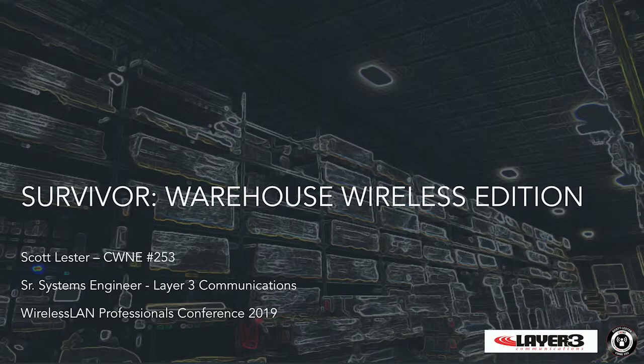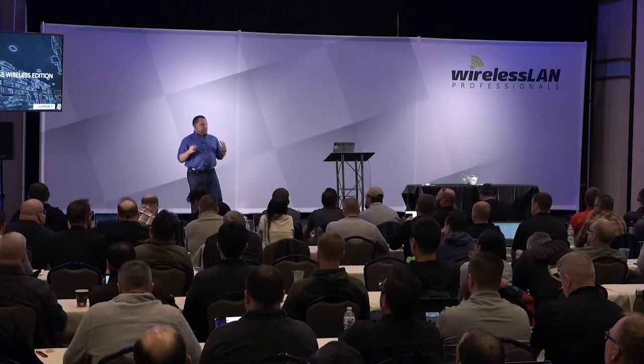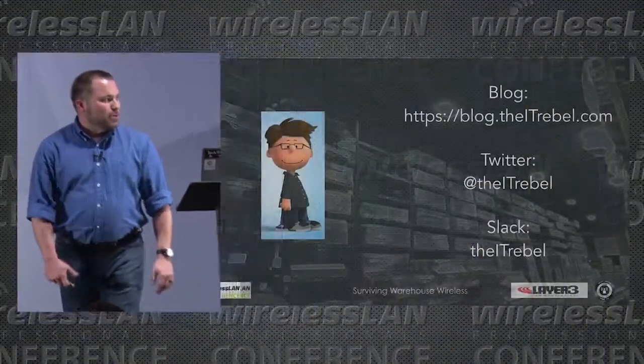Welcome to 'Survivor: Warehouse Wireless Edition.' This seems to be the year of warehouse Wi-Fi — I currently have a couple of different companies and am working with multinational corporations, with about 40 warehouses in the works right now. Just to be clear, I am not Sam Clements.